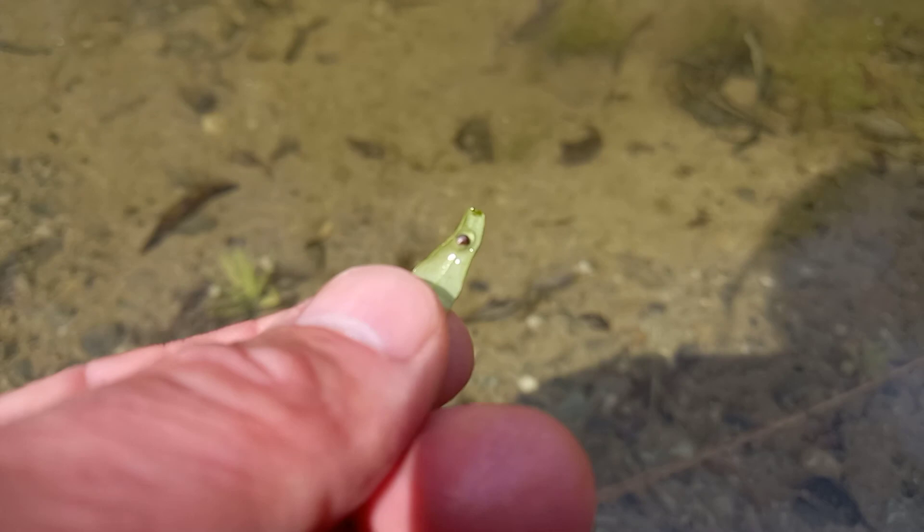So this must be Triturus or Mesotriton alpestris, which has very dark eggs. The eggs of Lissotriton vulgaris or helveticus would be more gray-brown, whitish, creamy.